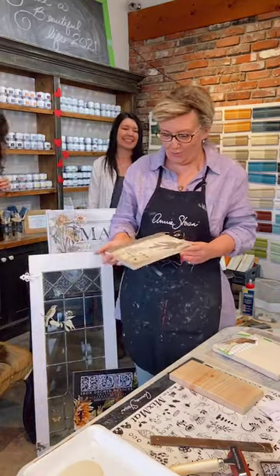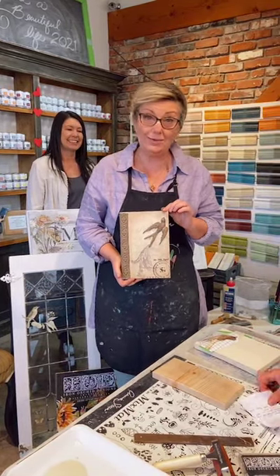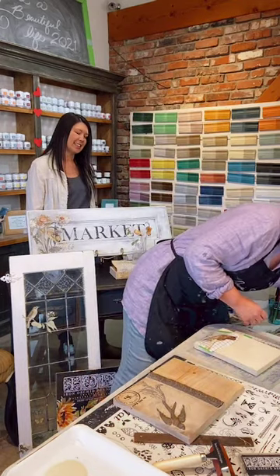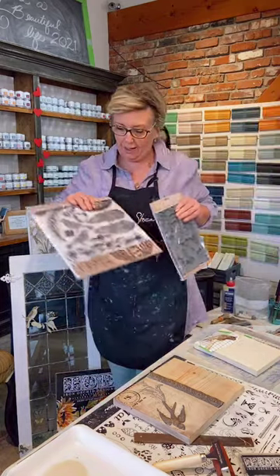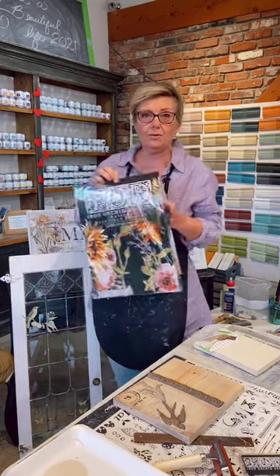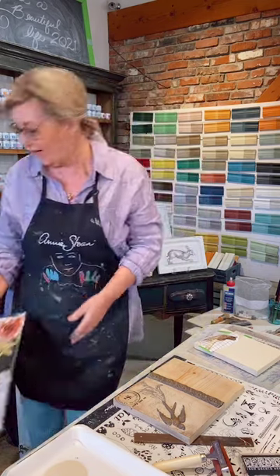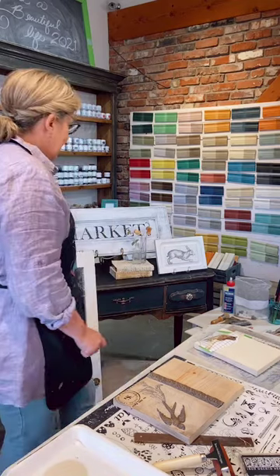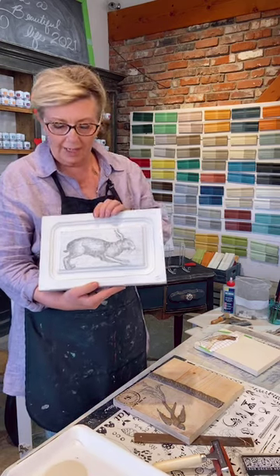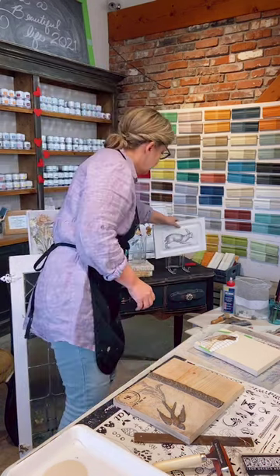Hi everybody! I'm glad that you woke up early like I did this morning to come in. We're going to be doing some IOD products. There are three products that we carry in the store and we're going to be using all of them today: stamps, IOD clay molds, and transfers. They're all beautiful in their own way. To show you some examples — these are stamps. Carrie has created this beautiful little spring plaque using two different stamps. These products are beautiful to mix and match.